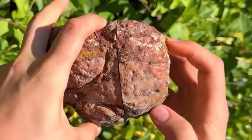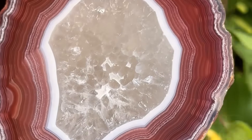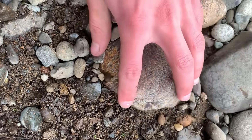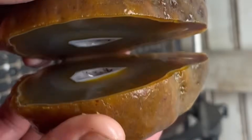But when cut open, they reveal hypnotic swirls that look like the growth rings of a tree. Agates form inside cavities where minerals slowly deposit in layers. Each band marks a chapter in the stone's growth.